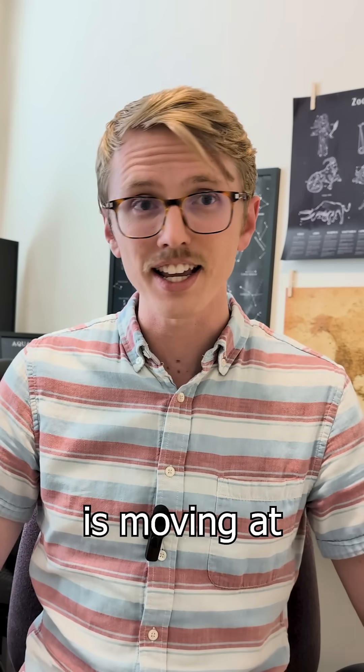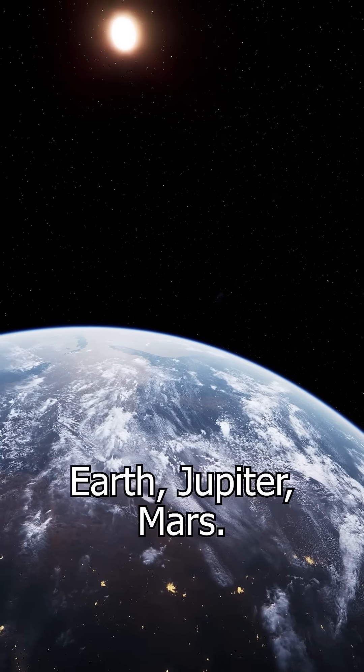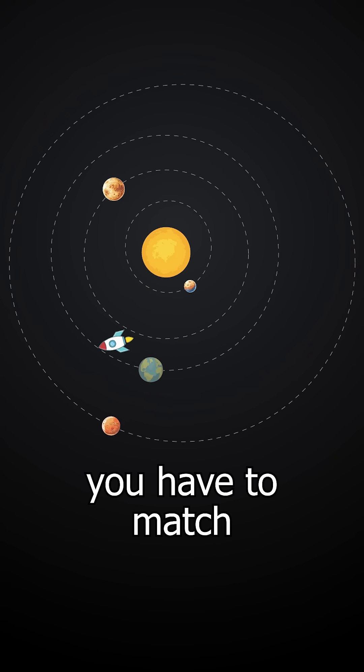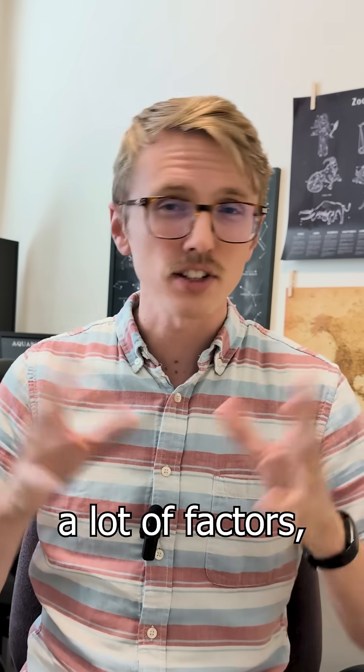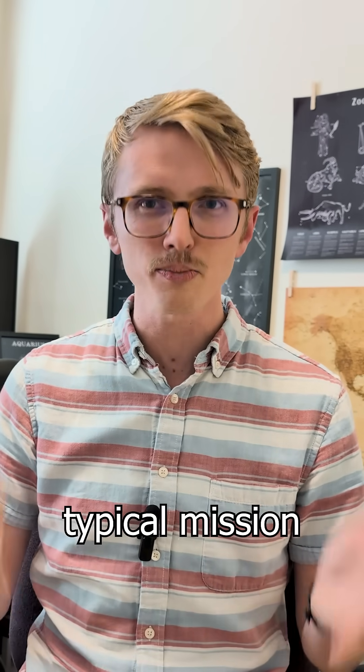Everything out there is already moving at tens of thousands of miles per hour around the sun — Earth, Jupiter, Mars. In order to get to a different planet, you have to match its speed as well. So obviously there are a lot of factors, but here's how long it would take to reach some of our neighbors based on typical mission timelines.